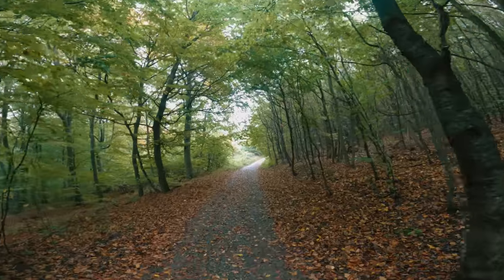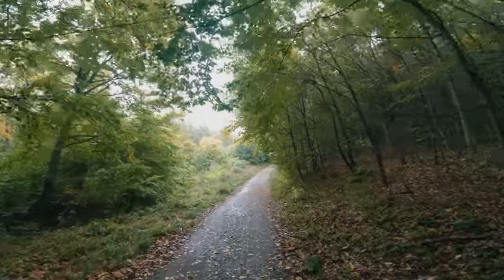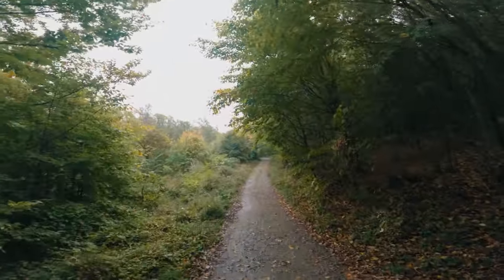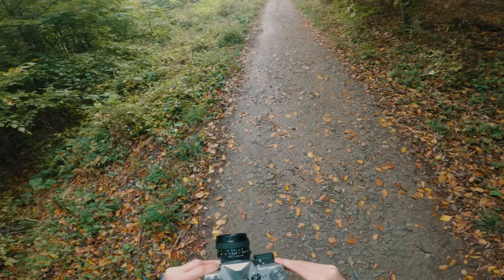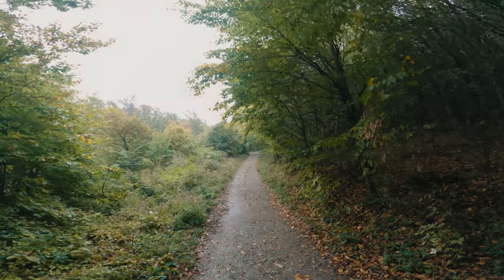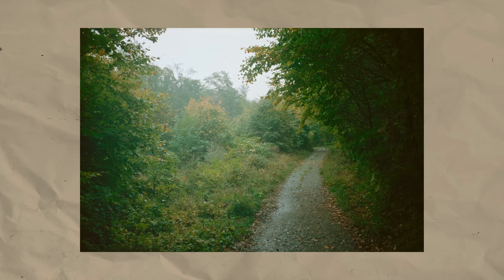I was approaching this opening where the forest got lower and hence let more light enter the area. This transition was catching me somehow, so I tried to get a shot. I like the result — it's not magnificent or anything, but decent. I like how the composition gives me two points of interest: firstly the forest in the light, and secondly the path that leads past the bushes into the distance.